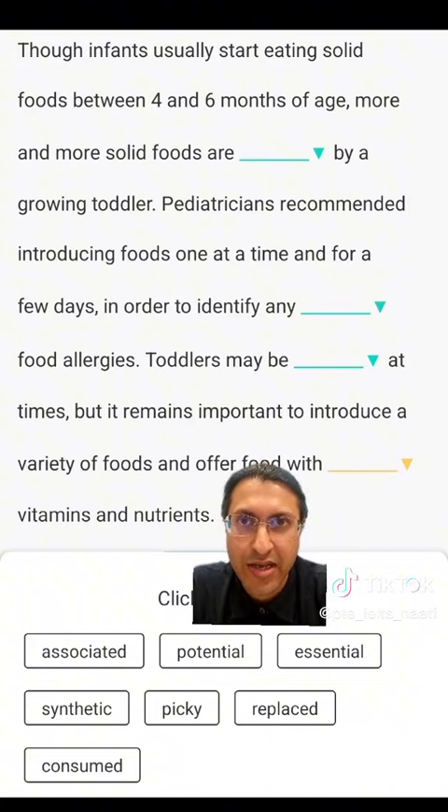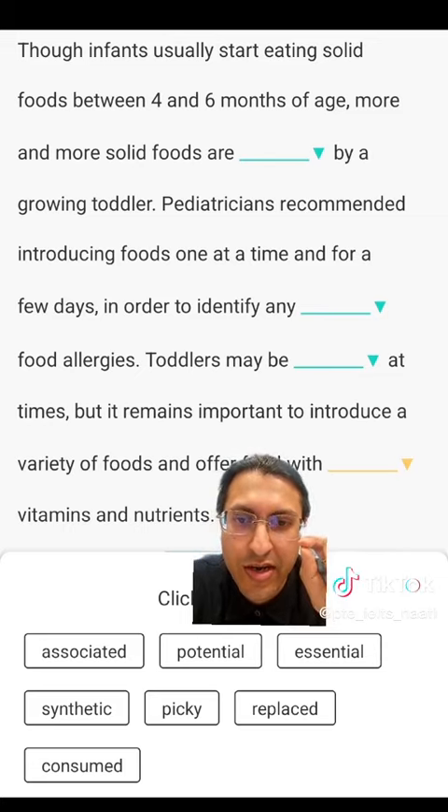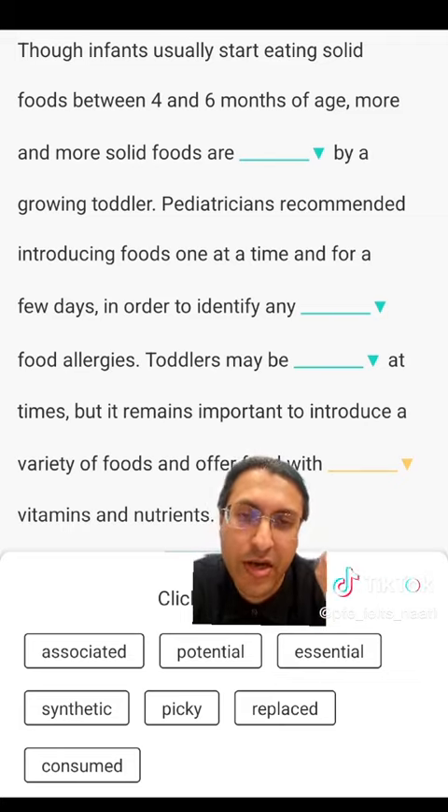Infants usually start eating solid food between 4 and 6 months of age. More and more solid foods are dashed by a growing toddler. Infants means a little child. If you have a blank which is a verb, then it will be ED, EN, T, or ING. You can see the word is consumed — after eating, growing toddler — the correct answer is consumed.